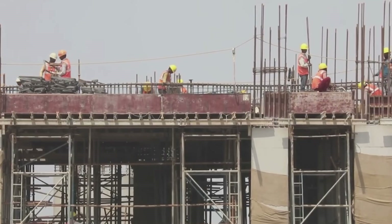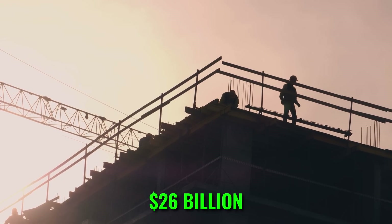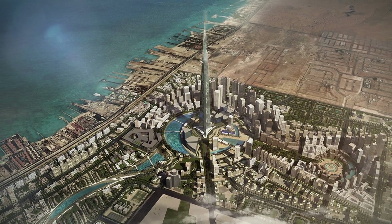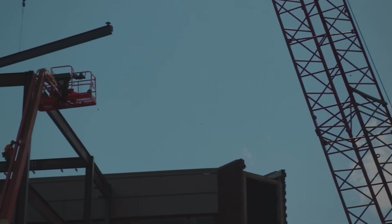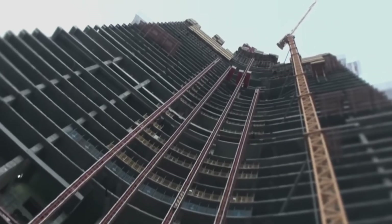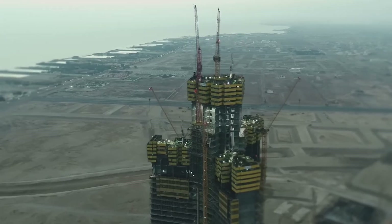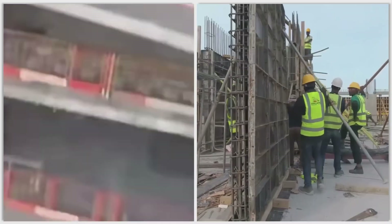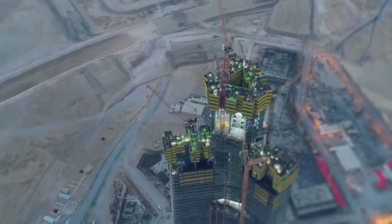The pace is aggressive and the target completion date is now 2028. The total cost is estimated at $26 billion, though that figure includes the broader Jeddah Economic City development. Jeddah Tower is real — you can see it, you can measure it, and if construction continues at this pace, it will become the world's tallest building within three years.